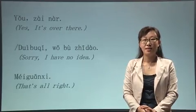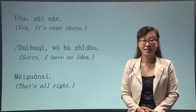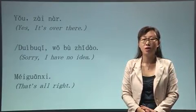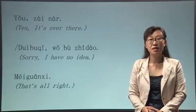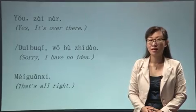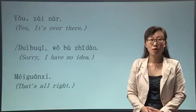And the answer for that is 没关系. 没关系. 谢谢.